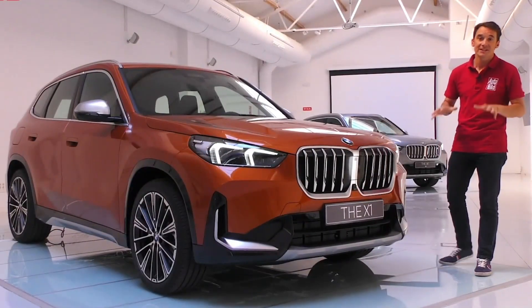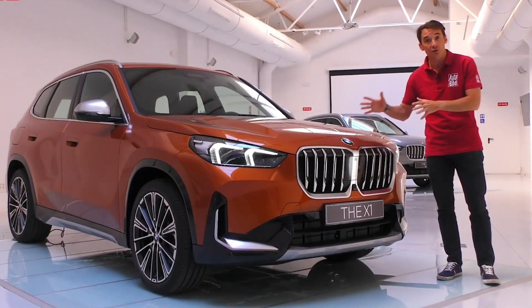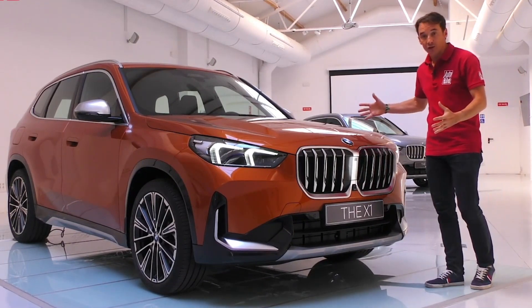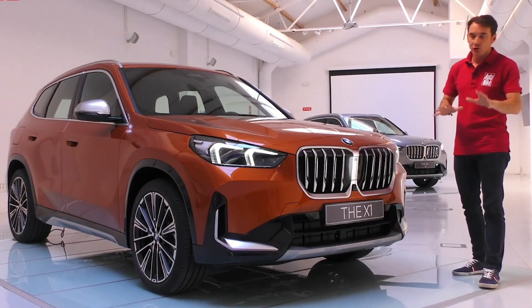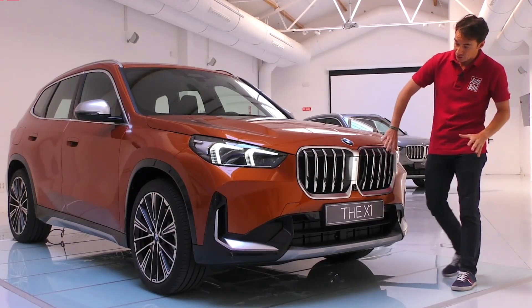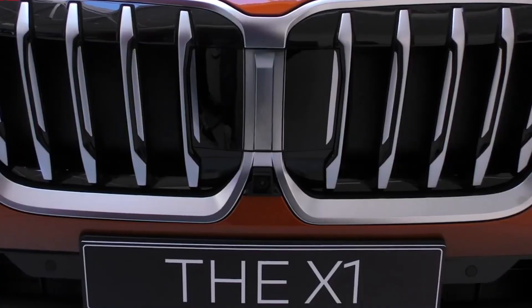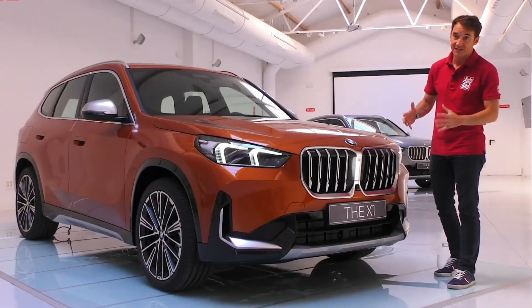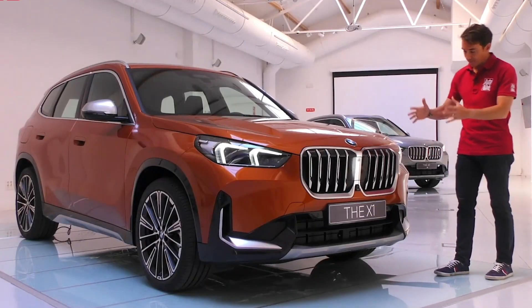The 2023 BMW X1 is a completely redesigned model, gaining a more mature exterior, additional interior refinement, and an updated powertrain for its third generation. The small SUV competes against the Mercedes-Benz GLA-Class, Volvo XC40, Lexus UX, and other entry-level luxury models.